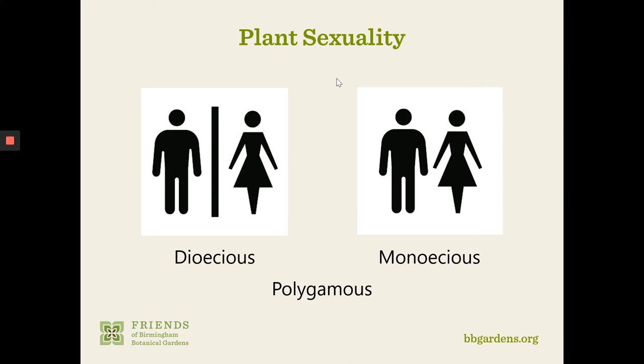A classic example of dioecious plants is holly — you've got to have a male holly near a female holly to get those beautiful red berries for Christmas decorations. You want both sexes present on your property or very nearby. The opposite might be ginkgos — you probably don't want those smelly, rotten ginkgo fruits falling to the ground. So you might want to make sure you only have the male trees. Unfortunately, those trees might be several years old before they reveal whether they are male or female, so females may get planted by mistake.